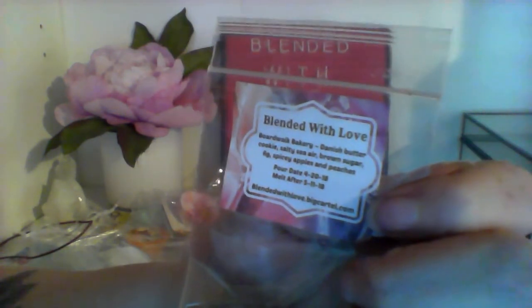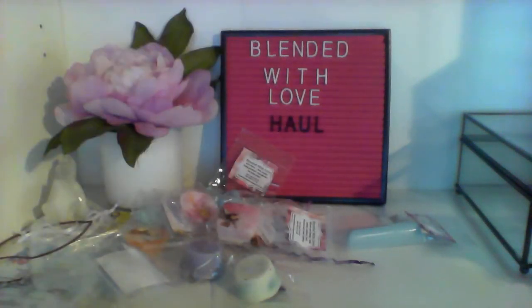Then we have Boardwalk Bakery, which is danish butter cookie, salty sea air, brown sugar, fig, spicy apples, and peaches — it's a blue tie-dyed, really nice looking one. I think I like this one. The actual wax smells slightly different than in the bag. I'm getting the salty sea air, peaches, some of the spicy apple, and some bakery. It's weird because it has the salty sea air and then the bakery fruity thing, but I like that one — it's a nice one.